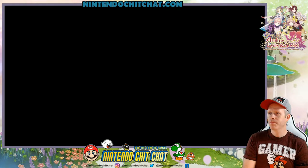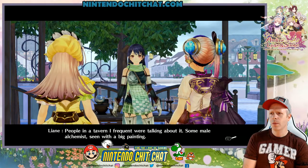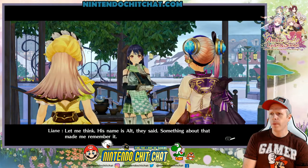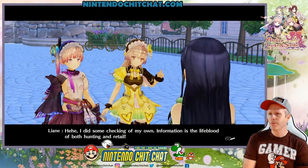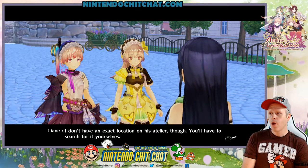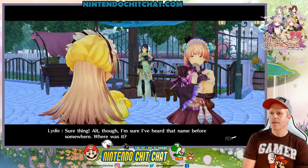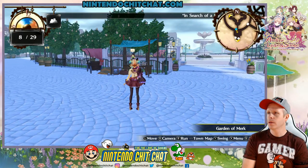Someone bringing a large painting into the city? Yes, I know who you mean. People in a tavern are frequently talking about it — some male alchemist, his name is Alt. Apparently, he has an atelier on Soleil Street. You seem to know a lot about him. Information is the lifeblood of both hunting and retail. I don't have an exact location of this atelier, though — you'll have to search for yourselves. Thank you, Leanne. So, Soleil Street — let's go. Alt, though — I'm sure I've heard that name before.